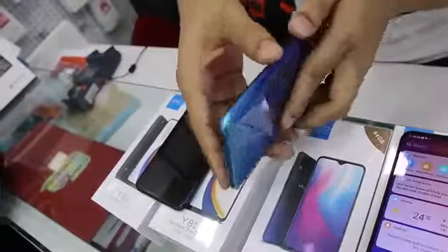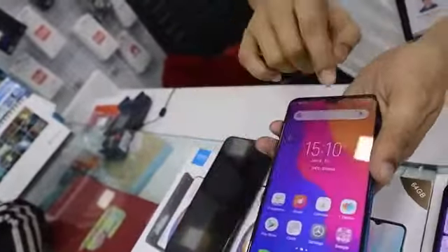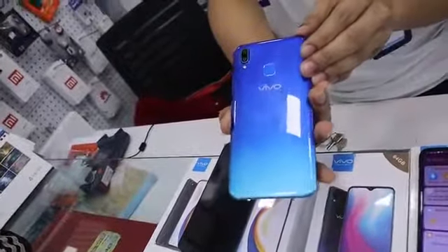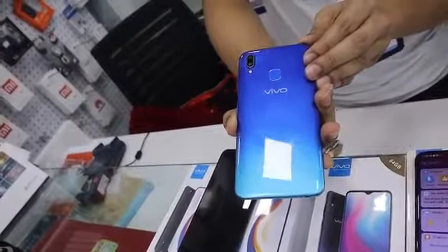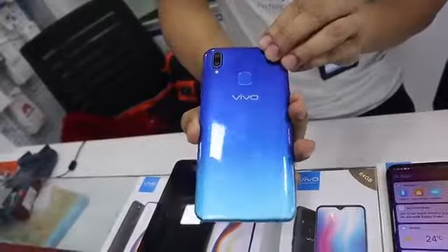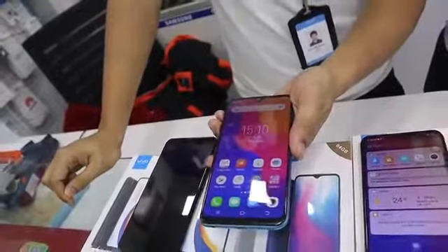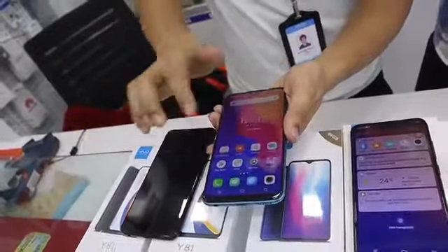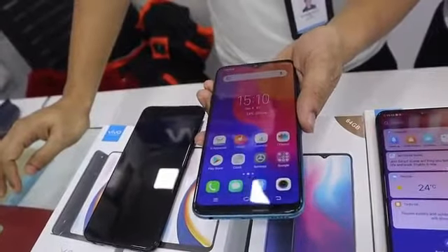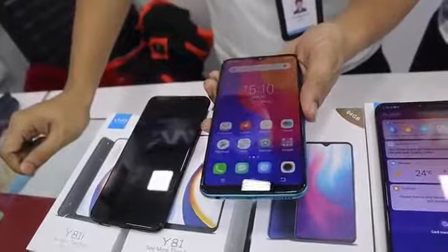In the camera, we have a dual camera setup — 13 plus 2 megapixels — and in front we have a selfie camera. We have a color gradient design. We also have face unlock technology with a fingerprint scanner. Features include all the latest apps and game mode.